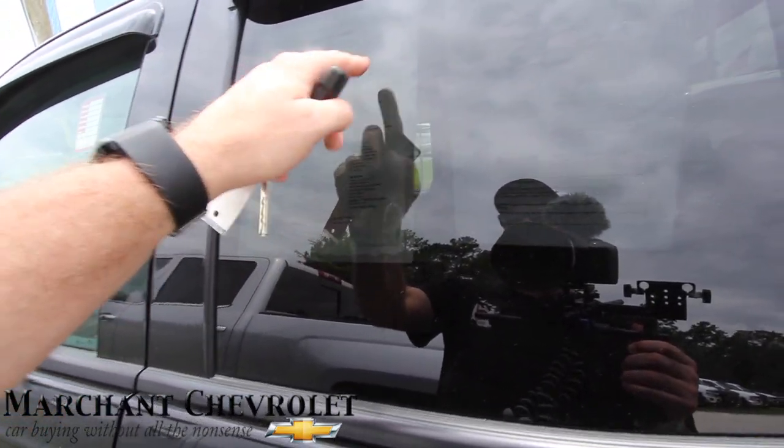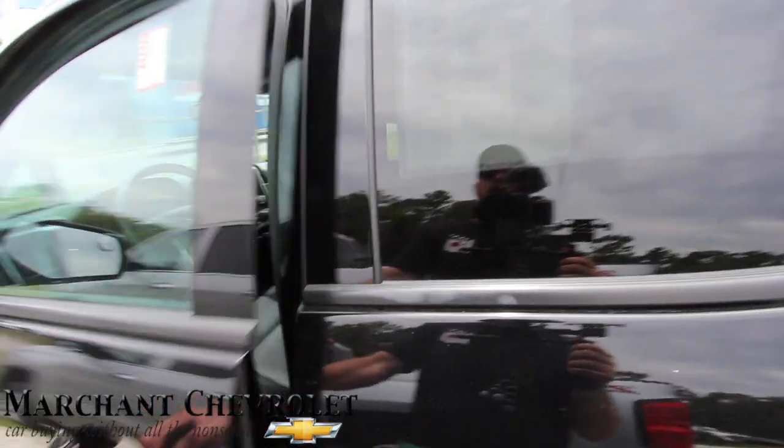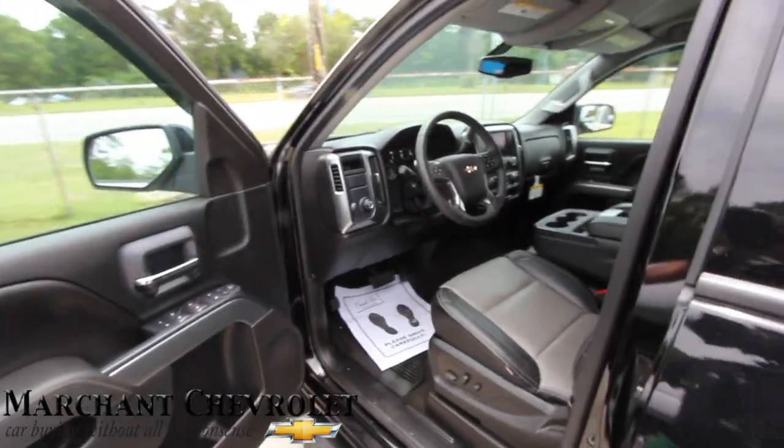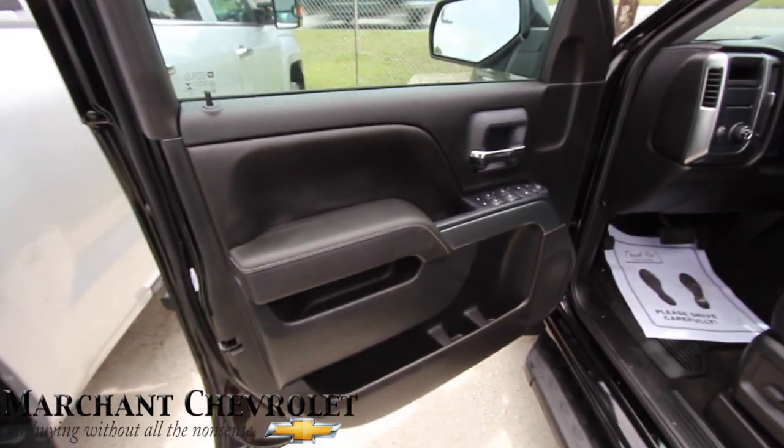It's a CPO vehicle. The price is thirty-one thousand, two fifty-nine. The mileage is nine thousand, one hundred seventy-seven — so very low mileage. Price for this certified pre-owned is again thirty-one thousand, two fifty-nine on this truck.